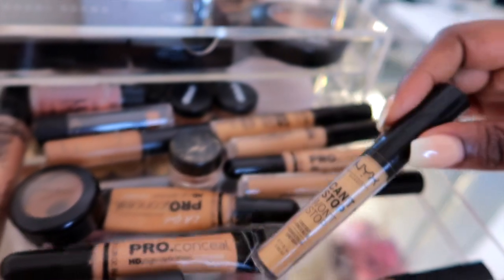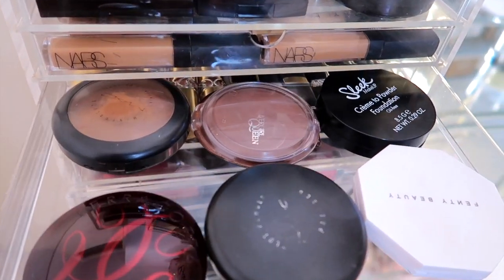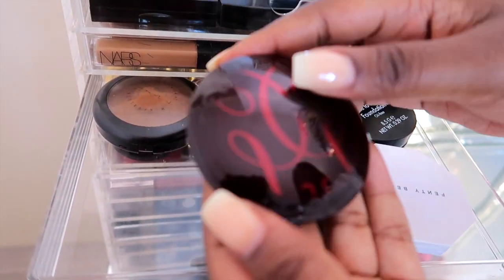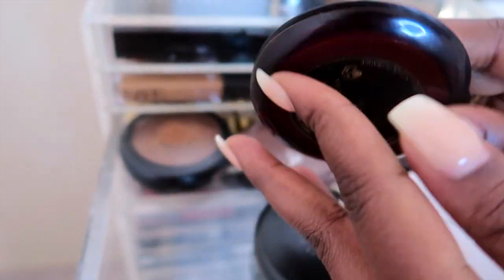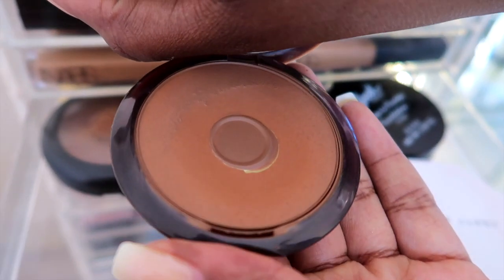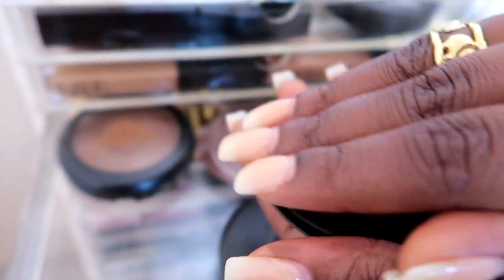I love the NYX concealer at the corner of my eyes — it gives a really nice pop. Over here I have all my bronzers, and my favorite has to be the Terracotta by Guerlain. This is in number nine, and as you can see I've literally hit the pan — almost done, but it's a beautiful color.